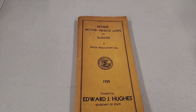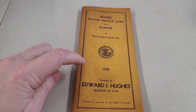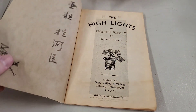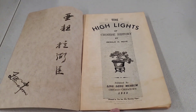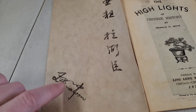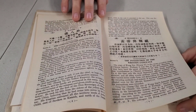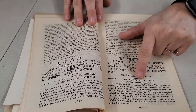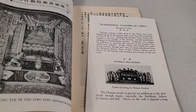This is the Motor Vehicle Law of Illinois, Truck Regulatory Bill — 1939. You could bring around your law book and say, hey, the law says — at least in 1939 it did. Here's another one: The Highlights of Chinese History, 1933. What would be considered highlights of Chinese history in 1933? You don't have Communist China then. Is this signed by somebody? Maybe that's the author. The Discovery of Fire, The Compass in the Silk Cocoon, The Flood, King Shun, First Woman Army. Funeral Procession, Traditional Customs in China — look at that picture. This is really cool, it's a neat little book.